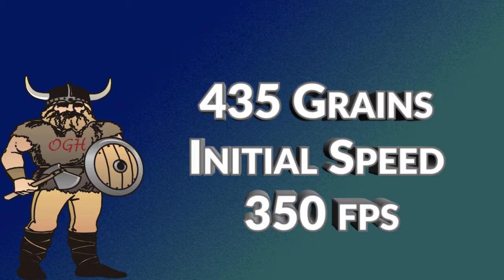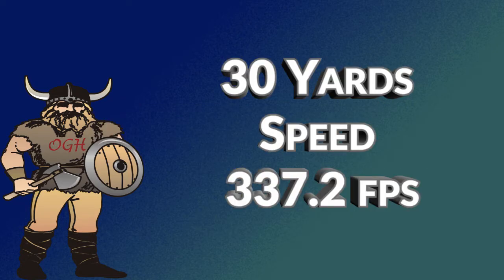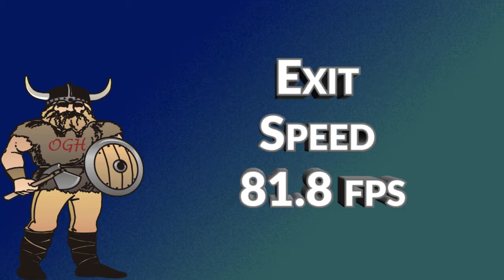For the sake of this discussion, let's say your arrow weighs 435 grains and has an initial speed of 350 feet per second. Using the online arrow and crossbow ballistics calculator, the speed at 30 yards is calculated at 337.2 feet per second. Let's say that at impact, due to tissue resistance, the arrow speed drops in half — down to 163.6 feet per second. Furthermore, the speed will decrease even more as it goes through the target. For discussion, let's say the exit speed is one half the speed at impact, meaning it exits at 81.8 feet per second.